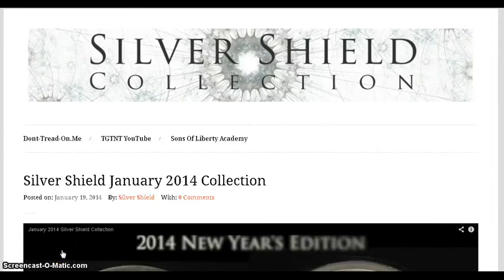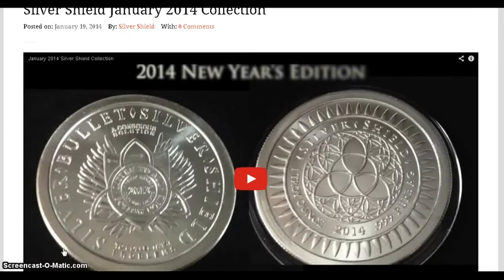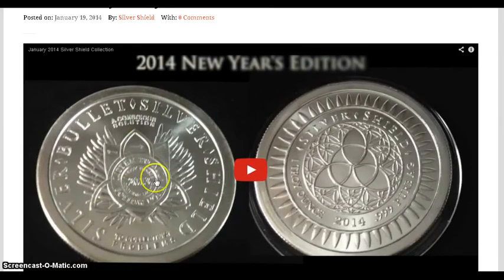Over at SilverShieldCollection.com, Chris Duane is coming out with his second series release after SBSS. He starts out with a coin that has the SBSS design on one side and the new Silver Shield Collection on the other.